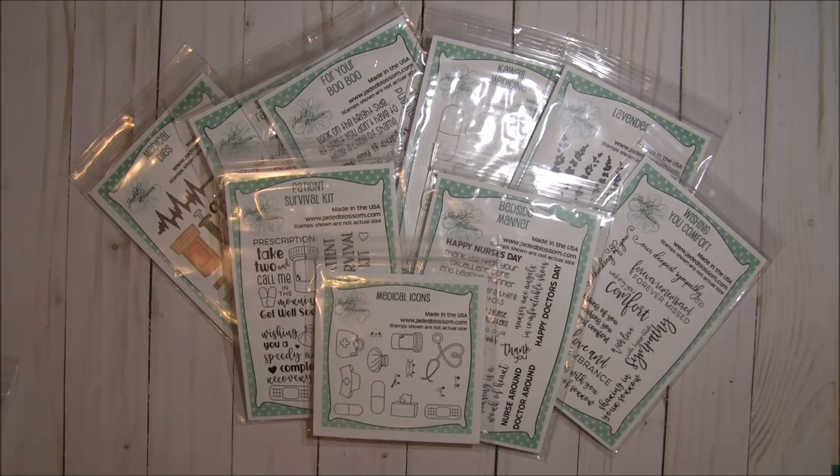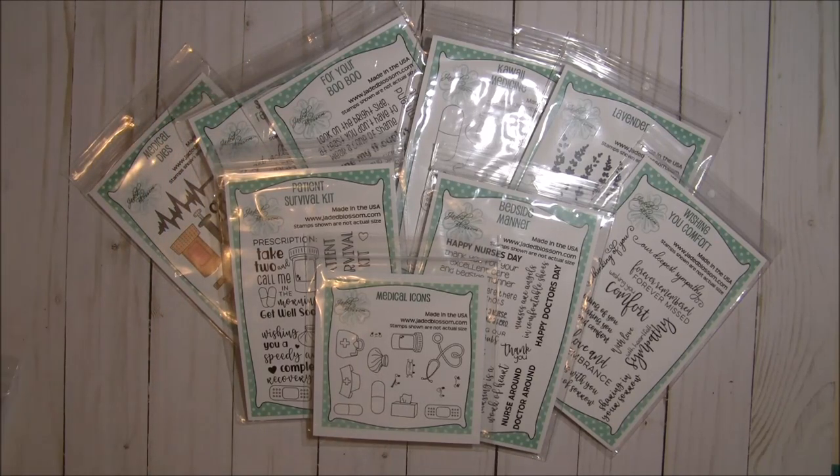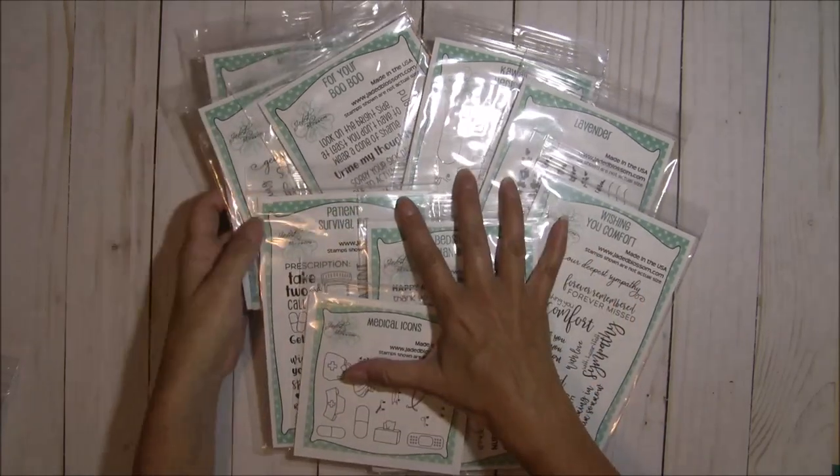Hey there crafty friends, it's Tina the Scrappin' Rabbit, and it is release day over at the Jaded Blossom Shop. This is the August 2018 release in its entirety, and I've been sharing each set of these stamps and dies with you every day this week.